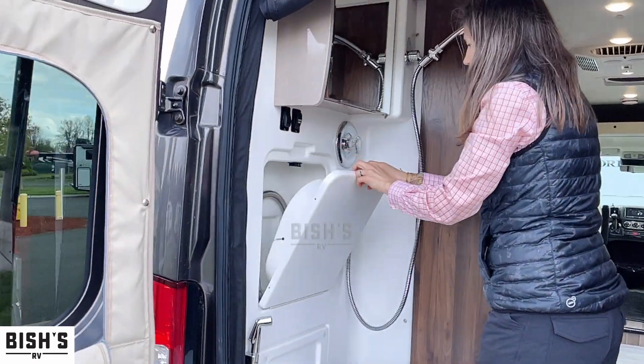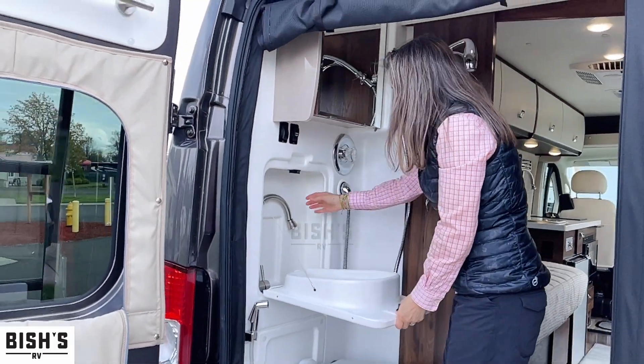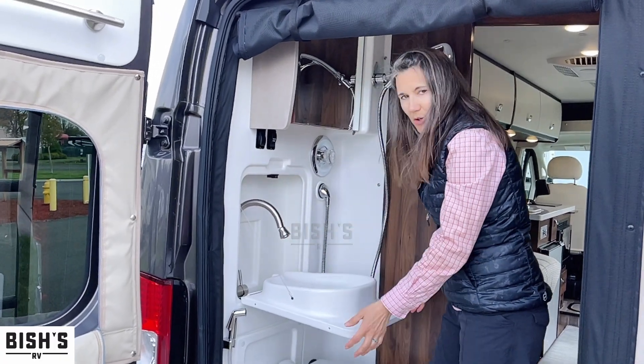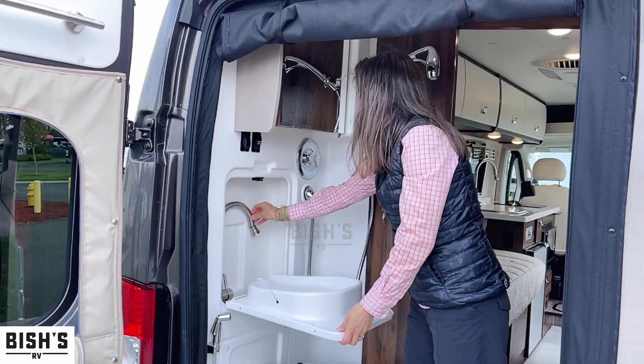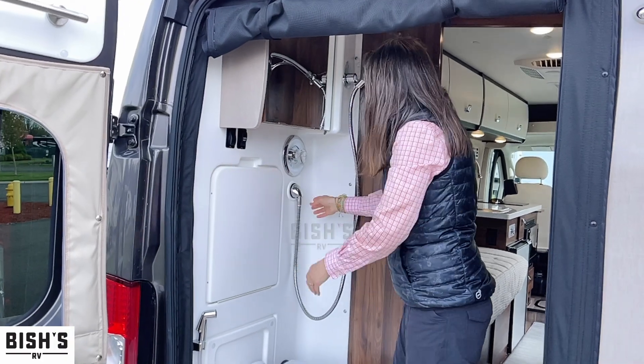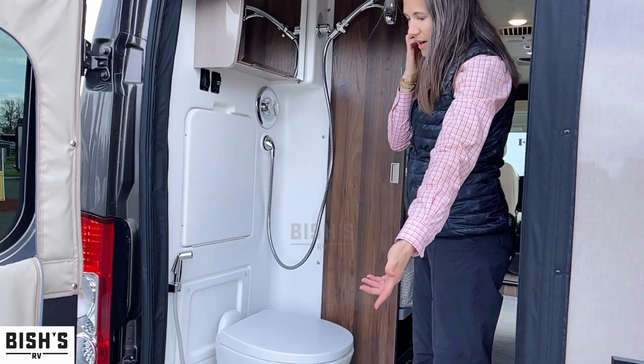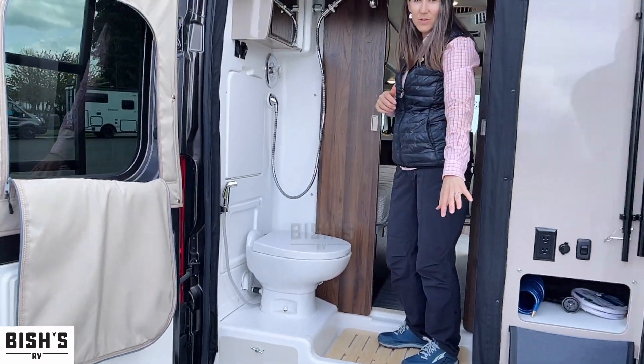This will pull down and tucks nicely in there, so that drains down here to your gray tank. And you have your shower, which will attach right here — so you can actually hose off things outside if you needed to also.